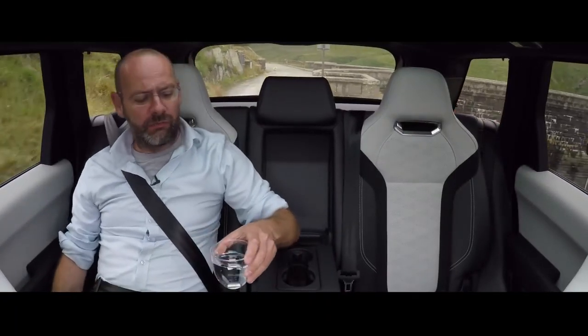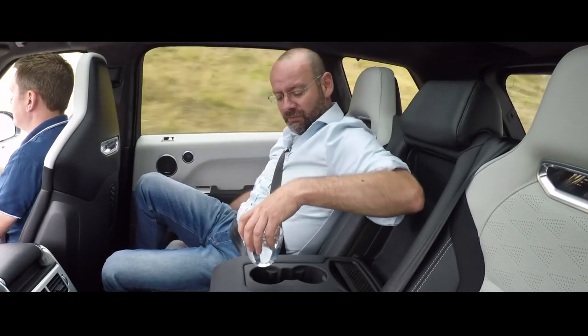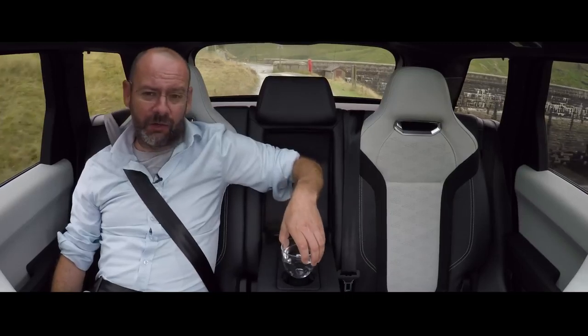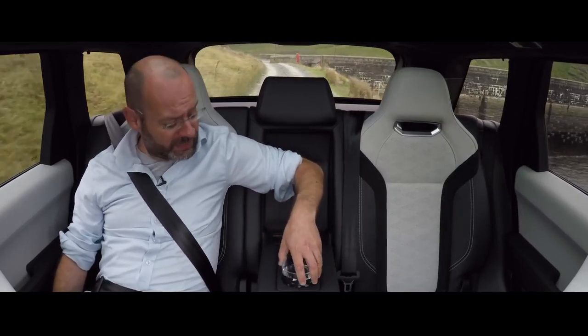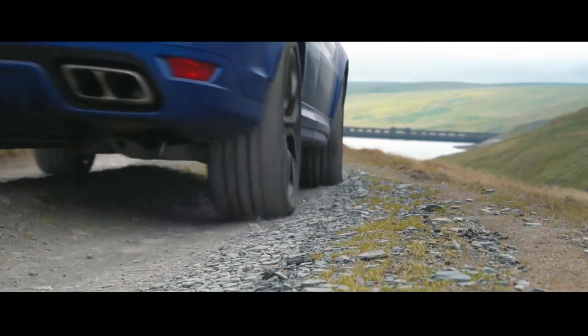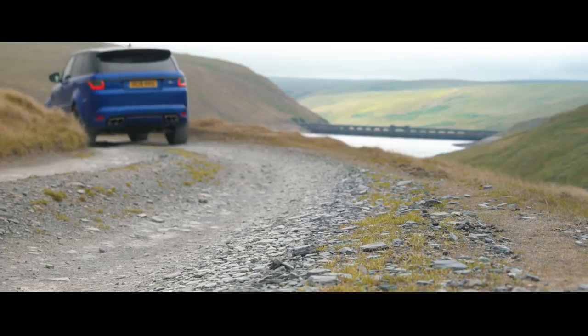Welcome to the inside of the Range Rover Sport SVR facelift. We're doing some light off-roading, hence the glass — it's only water. I've just taken a bit of a view on how comfortable the ride quality is by seeing how much water gets spilled.